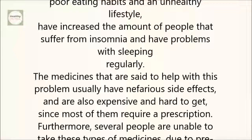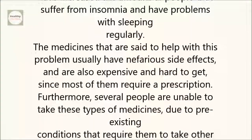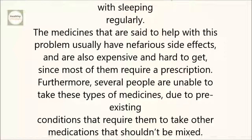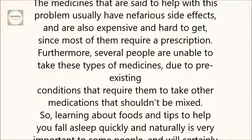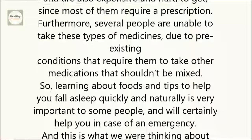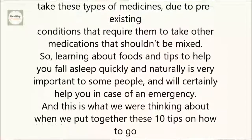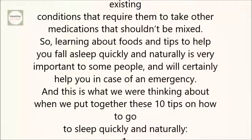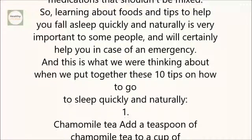Furthermore, several people are unable to take these types of medicines due to pre-existing conditions that require them to take other medications that shouldn't be mixed. So learning about foods and tips to help you fall asleep quickly and naturally is very important to some people, and will certainly help you in case of an emergency. And this is what we were thinking about when we put together these 10 tips on how to go to sleep quickly and naturally.